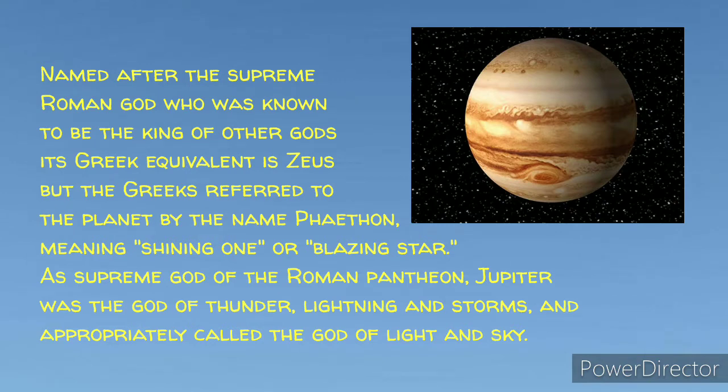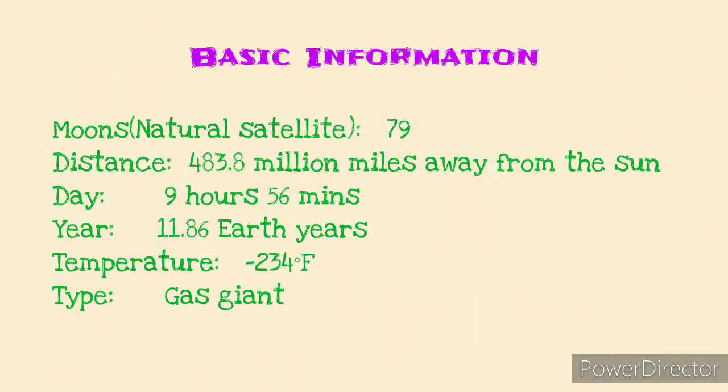Jupiter, as the supreme god of the Roman pantheon, was the god of thunder, lightning, and storm, and he was called the god of light and sky. Here are some basic facts about this planet.